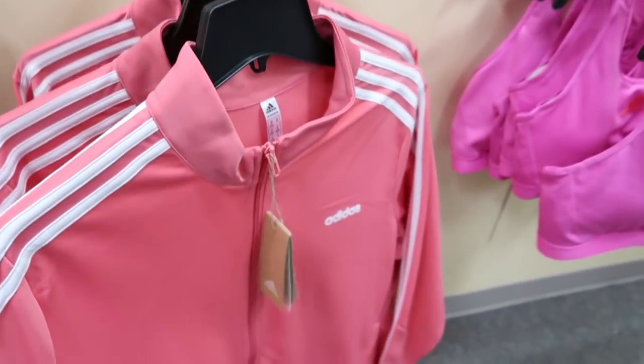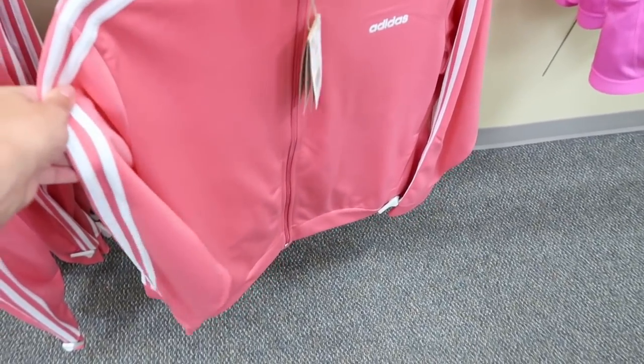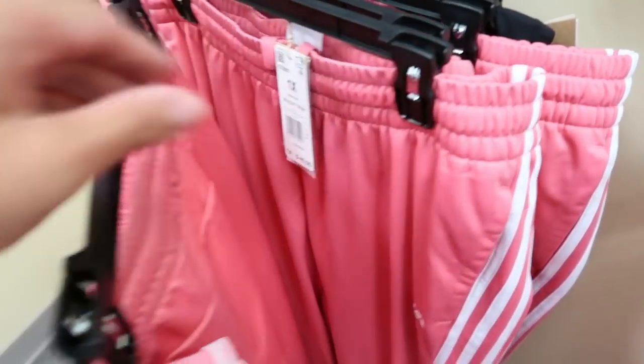There's also a really cute little Adidas matching set — this one's $50, comes in pink. The matching pink pants are $40.